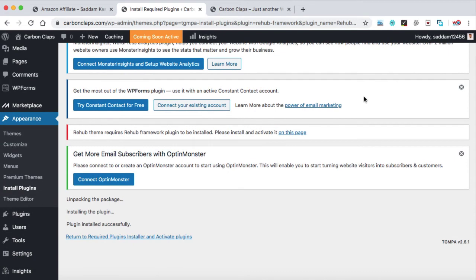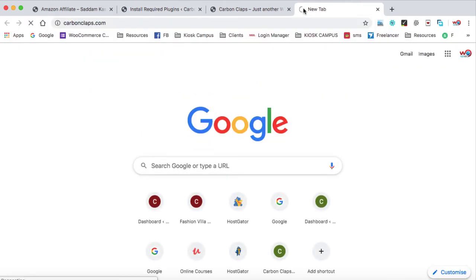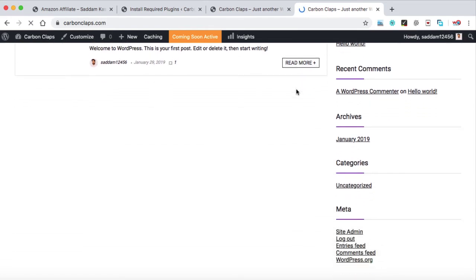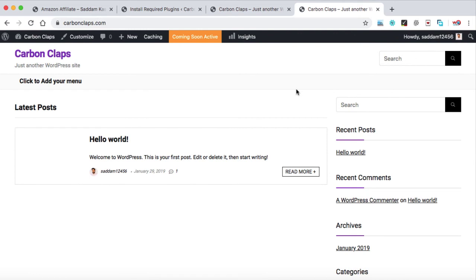As we have already installed the new theme into our WordPress website, let's check the front page to see how our website looks. We can see the design has been changed. It doesn't look good yet, but don't worry — in the upcoming lectures I will teach you how to design the entire page impressively. You don't need to do anything manually; I will guide you on how to import the demo content, the entire demo website, into WordPress so you don't need to deal with pages one by one, saving a lot of time and effort.